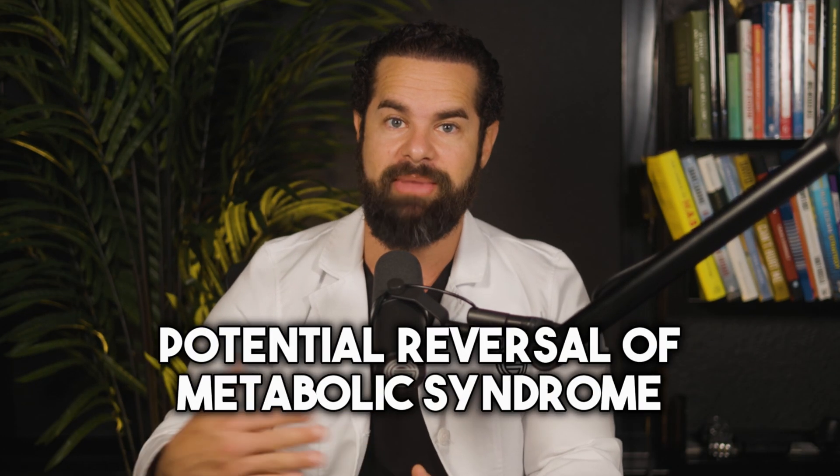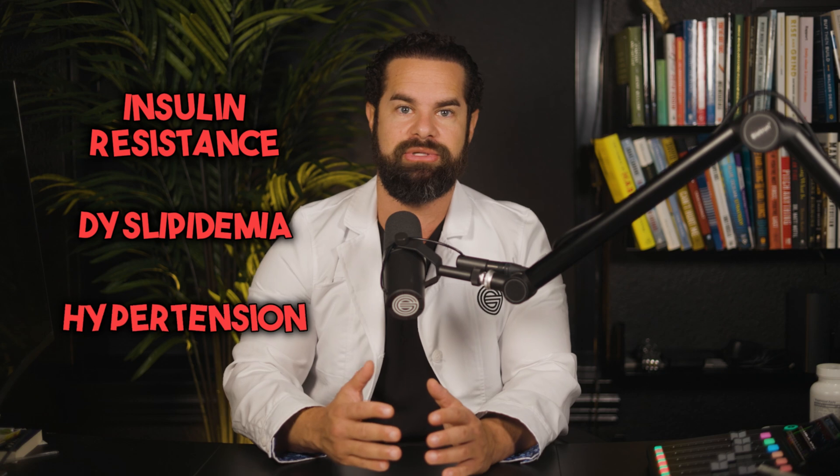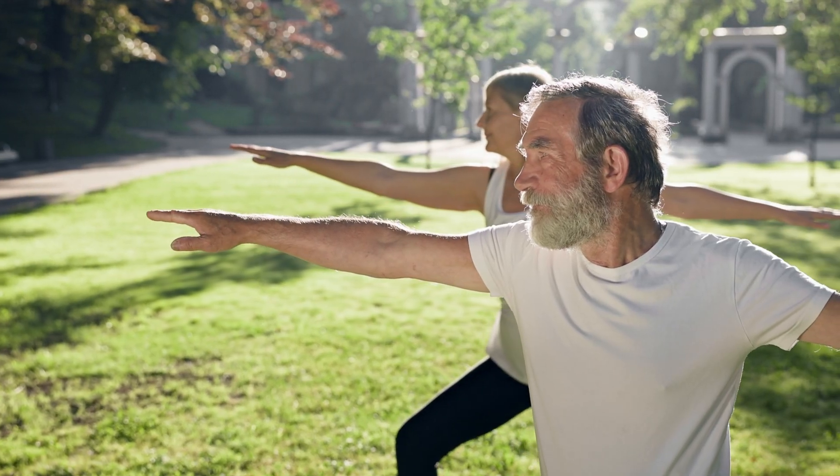Number six, potential reversal of metabolic syndrome. Semaglutide can help improve metabolic parameters associated with metabolic syndrome, such as insulin resistance, dyslipidemia, and hypertension, leading to overall improvements in your health over time. It's important to note that responses to treatment may vary, and long-term benefits are best achieved through consistent adherence to treatment, healthy habits, and regular medical monitoring. Consult with your healthcare provider to get a personalized treatment plan tailored to your goals.